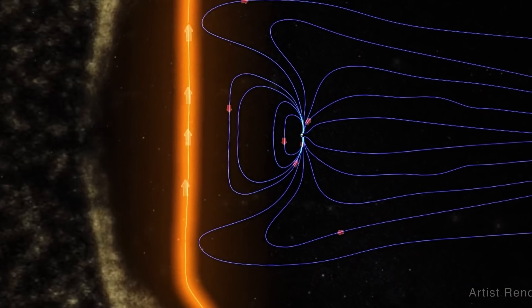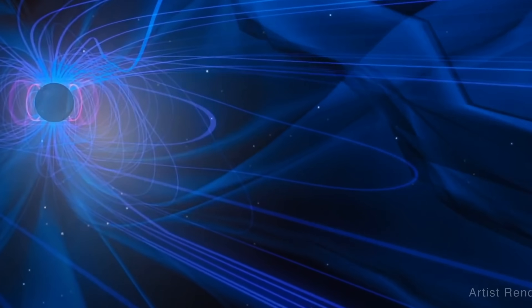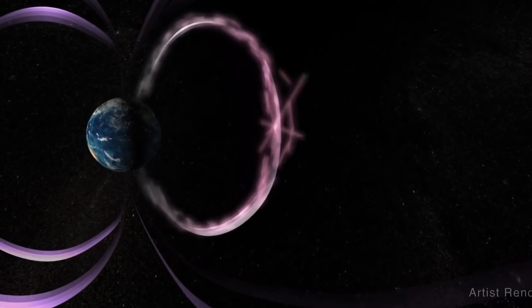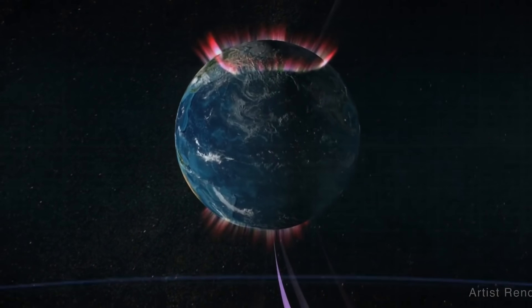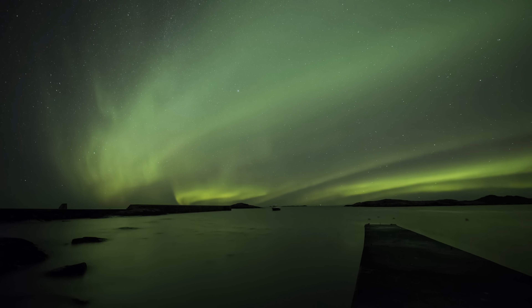When magnetic reconnection does happen, it essentially often converts a lot of magnetic energy into heat and kinetic energy. This is actually a pretty explosive physical process that converts a huge amount of magnetic energy all at once. Here on Earth, it often results in very powerful emissions, which we then see as various aurora.